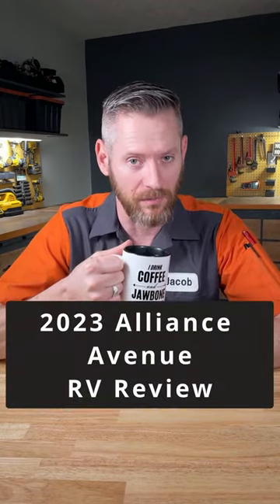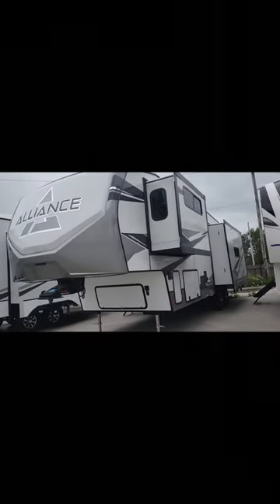I'm an RV tech and this is my 30-second review of the 2023 model Alliance Avenue 32 RLS fifth wheel.